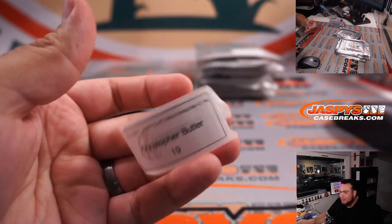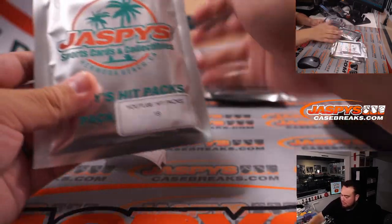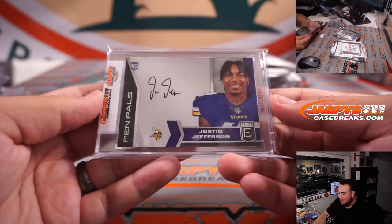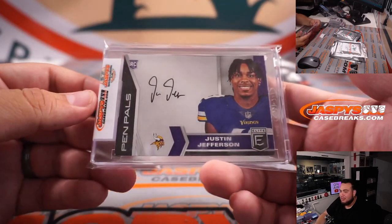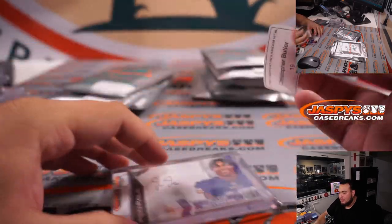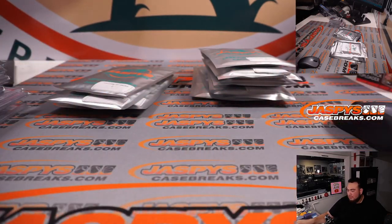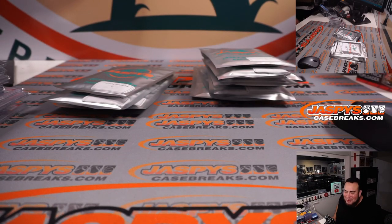Christopher — I believe this is the same Chris Butler, but just put Christopher in the second order so we'll keep it like this — pack 19. How about a little Justin Jefferson, Pen Pals from Elite Football? Justin Jefferson, nice. Maybe Chris is saying let's see what you get and maybe you can trade. That's better that you changed the name — that way you can distinguish who it's going to.